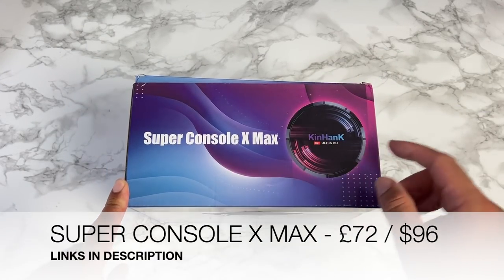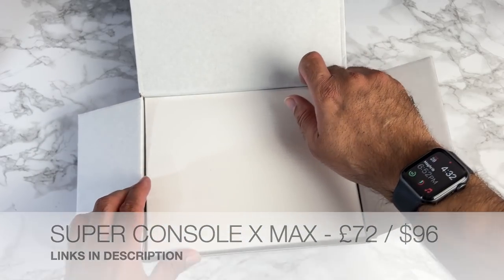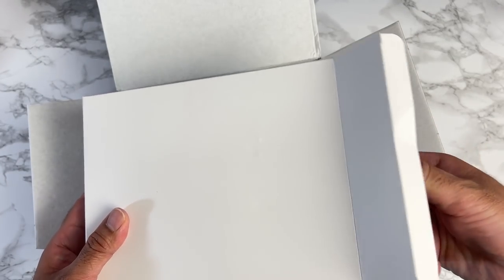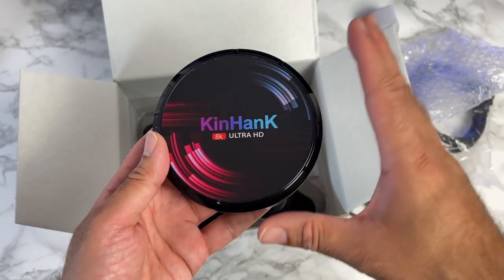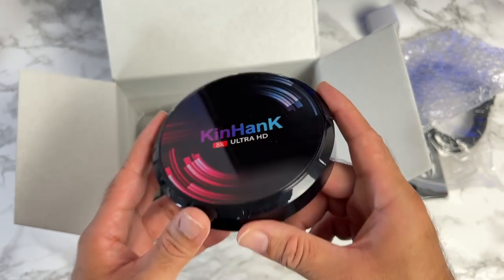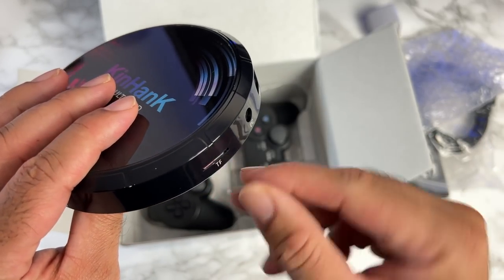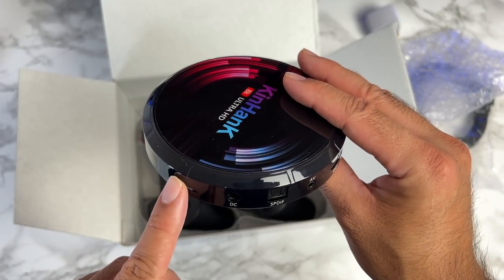Next is the Super Console X Max, a 3-in-1 system running full Android 9, with MU-ELEC 4.2 and CoreELEC on top, and over 50,000 retro games built in. In the box you get a power socket, remote control, HDMI cable, and the TV box itself. It's powered by the S905X3 quad-core chip with 4GB of RAM and 32GB of internal storage, plus a pre-installed 64GB micro SD card with all your content on it.